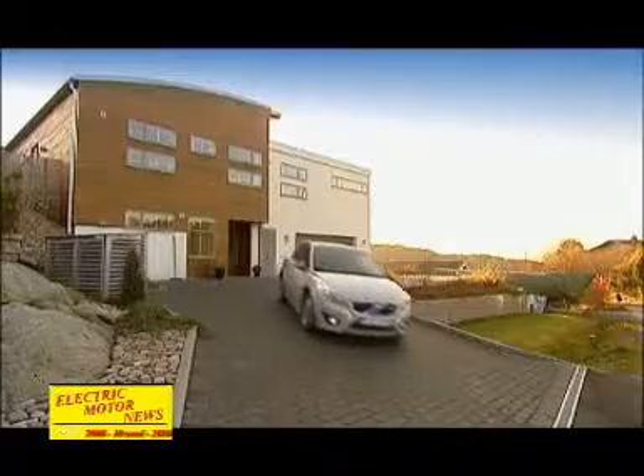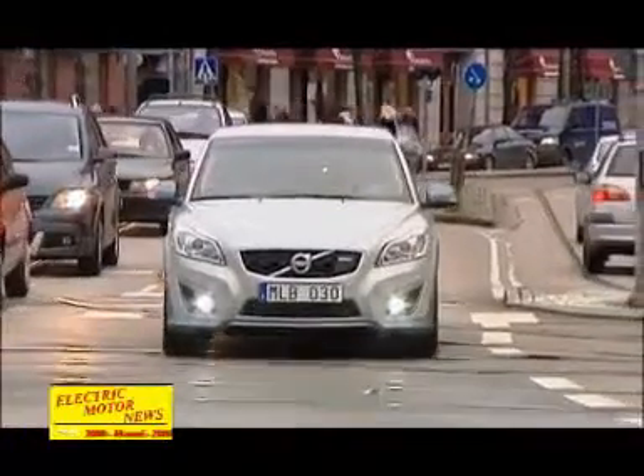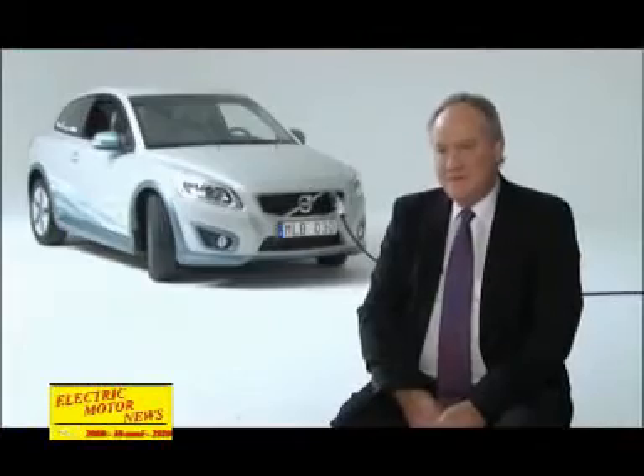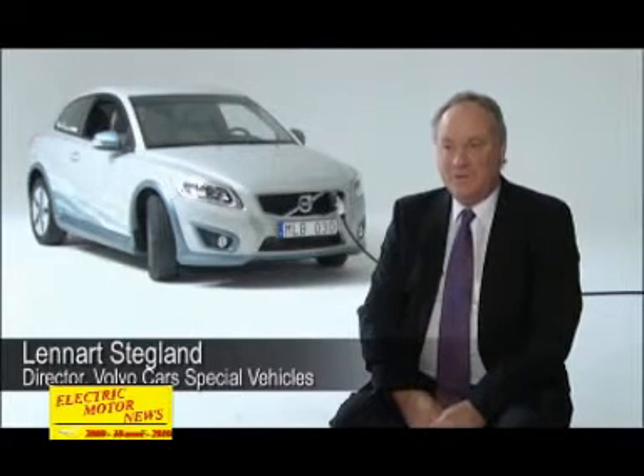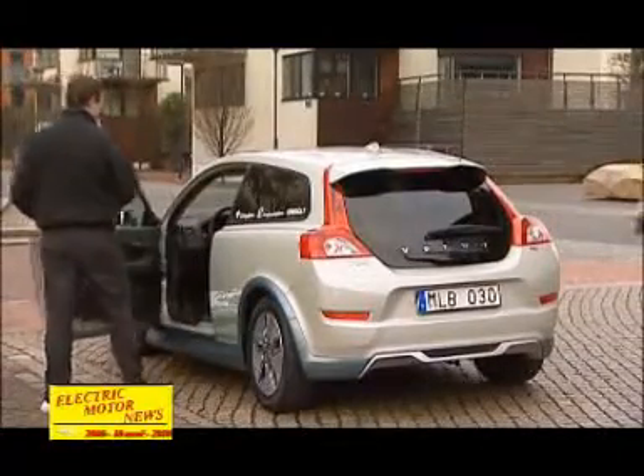The C30 electric, which is as yet only in the concept stage, can be driven 150km on a single charge. This actually means that 90% of Europe's motorists could accomplish their daily motoring needs with this car. The strength of the C30 is that it's the first electrical vehicle from Volvo Car Corporation, and for the first time we'll be able to offer a product which actually meets zero emission in city traffic.